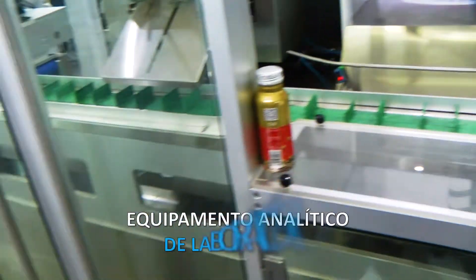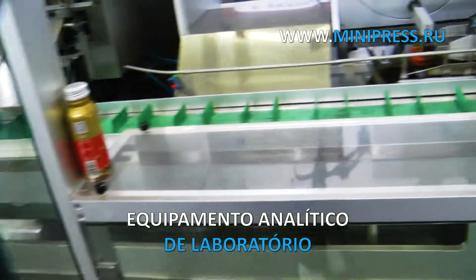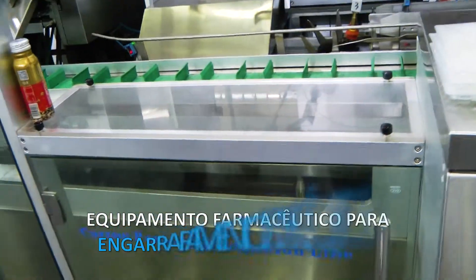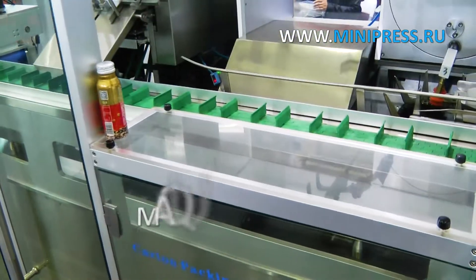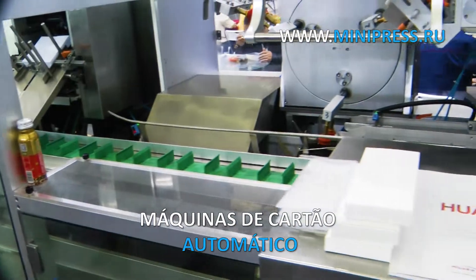We help our clients and try to understand each client's task as clearly as possible. When we start working, we minimize the risks of buying equipment that will be non-operational. Our task is to give an option of equipment that will solve the client's problems.